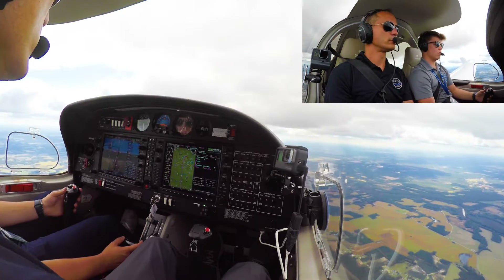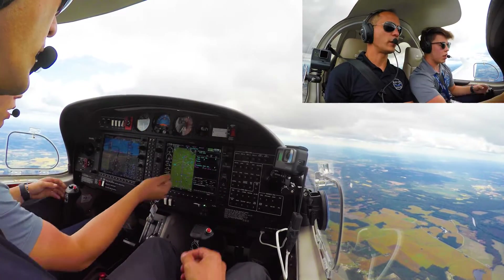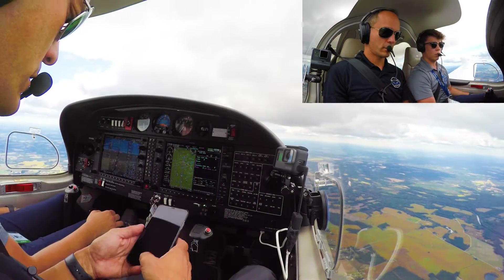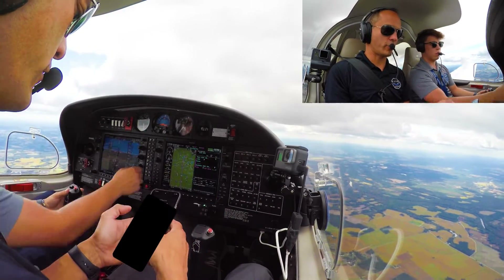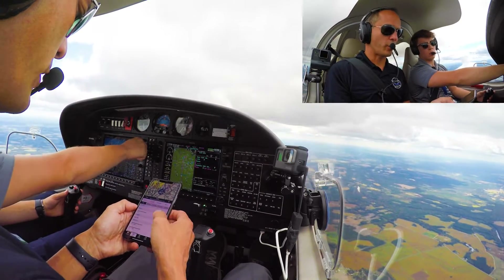Sounds good. And now we want to put in the tower frequency. Tower frequency and ground. Grab it off here — I've got it right here in the flight info. The tower is 118.3.